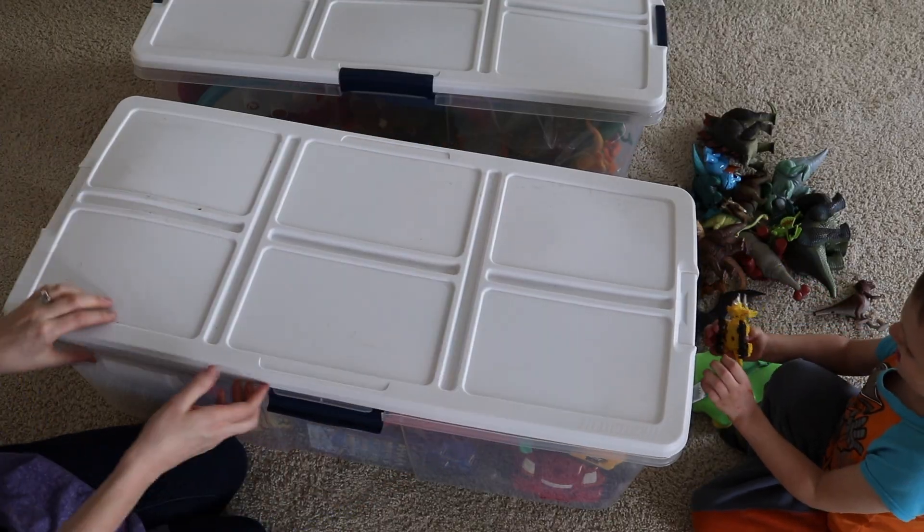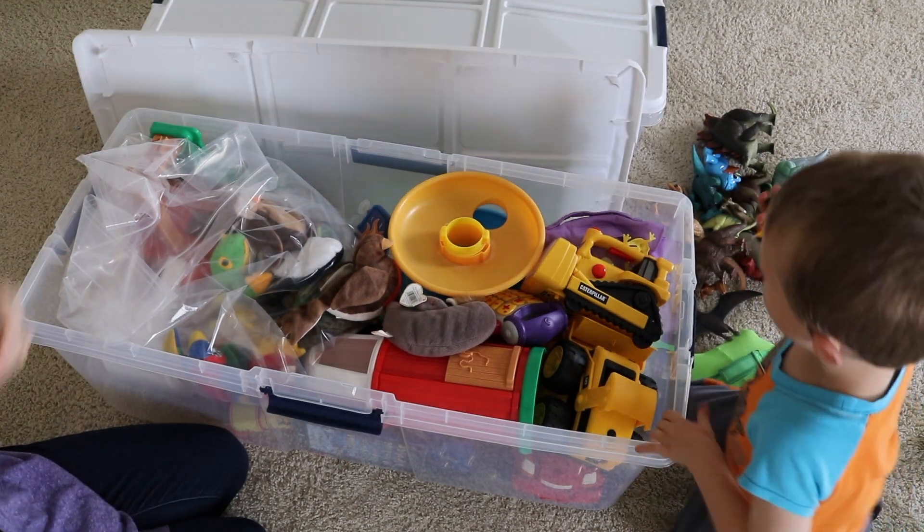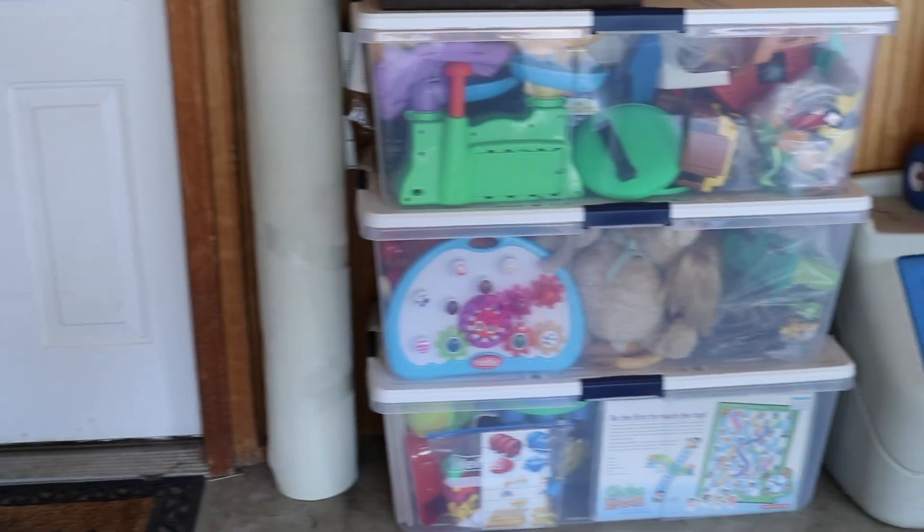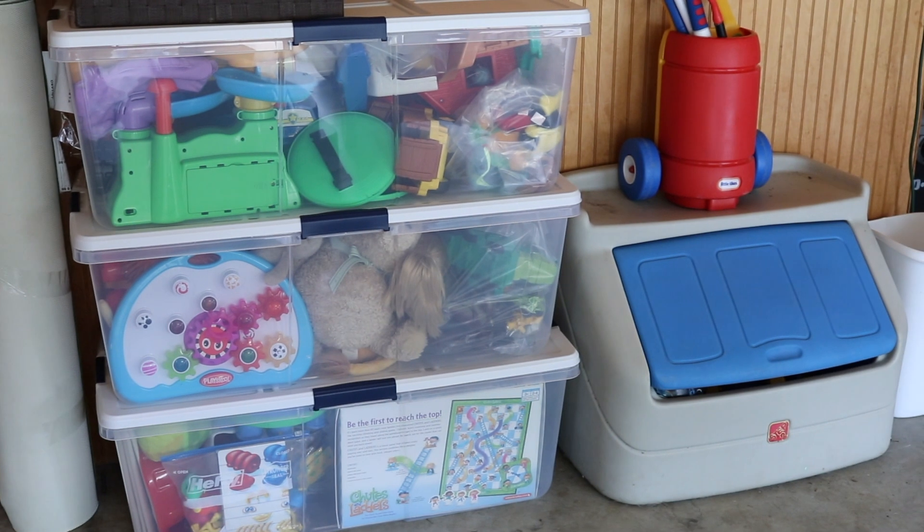If you follow no other tip in this video, follow this one. The biggest key is toy rotation. All of those toys that your kids tire of playing with — put them away for a little while and then bring them back out later. It breathes new life into the toys, and you didn't have to spend any money to do it. We rotate our toys using three large tubs that we keep in the garage, and we do it about every one to three months.